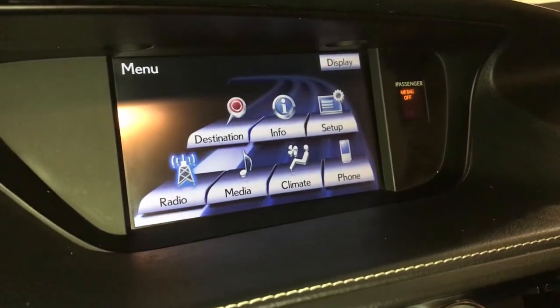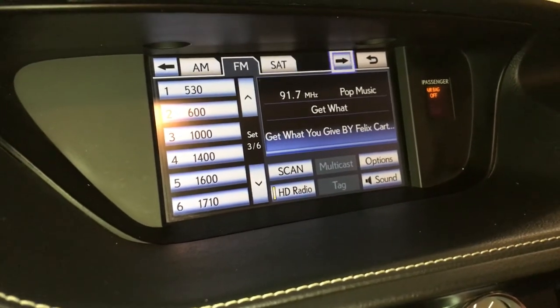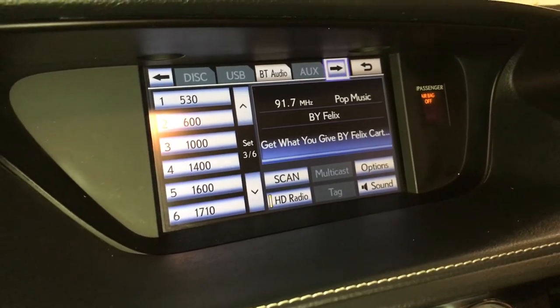15-speaker Mark Levinson premium audio system with AM, FM, HD radio, satellite, CD, DVD, USB auxiliary, and Bluetooth.